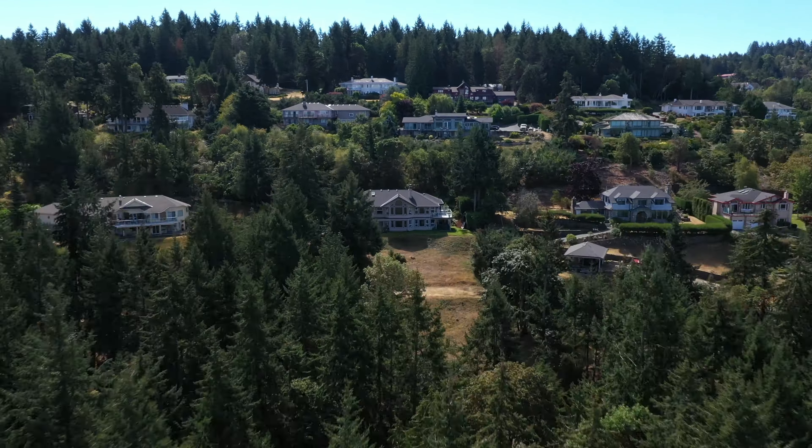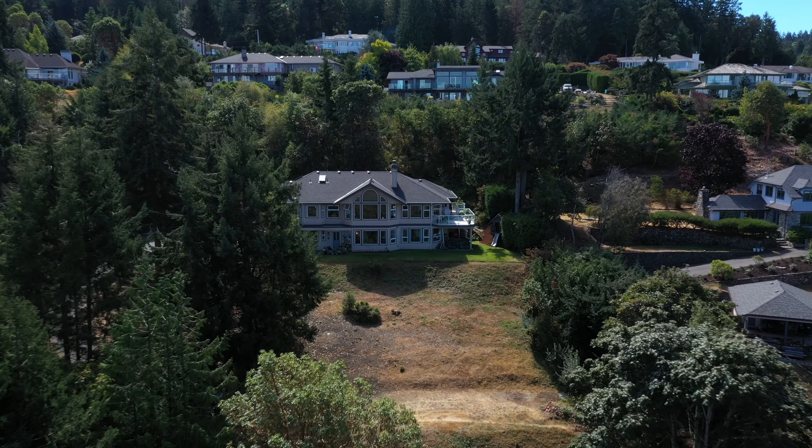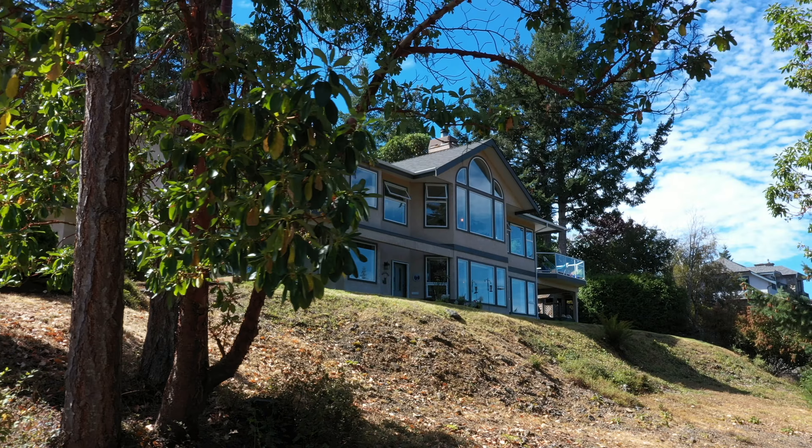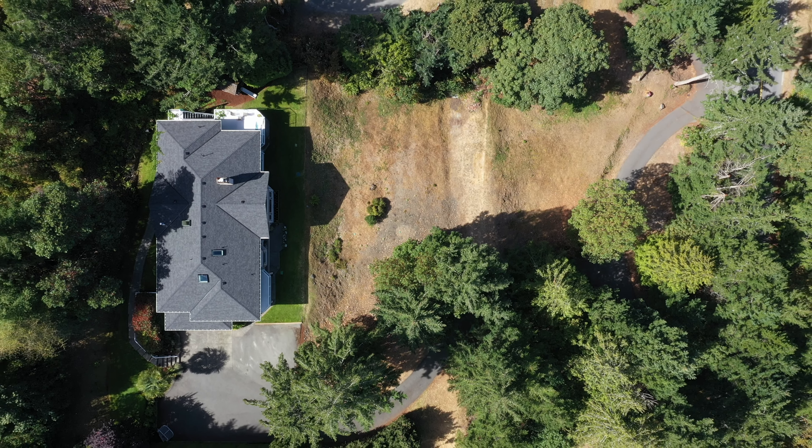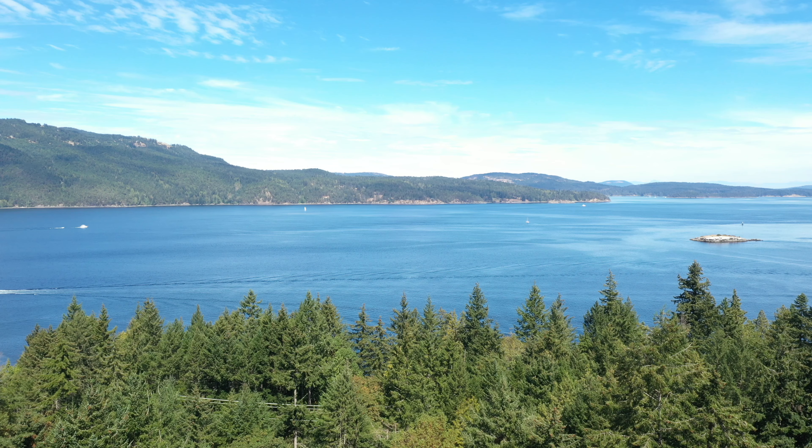Welcome home to 1397 Lands End Road, a private executive home with a legal two-bedroom walkout suite located on just over one acre of land in the coveted North Saanich Lands End neighborhood.